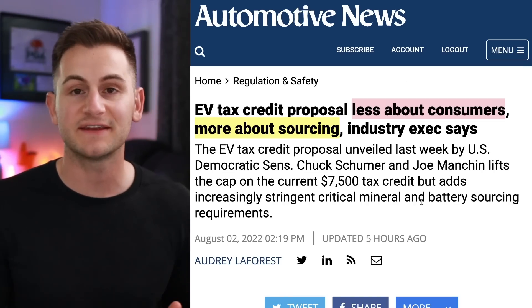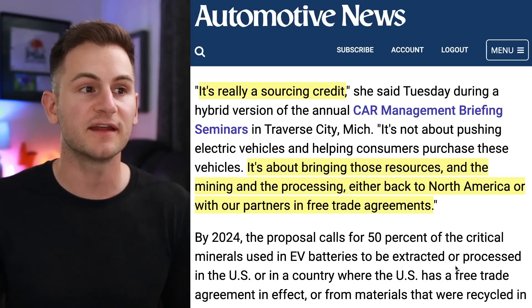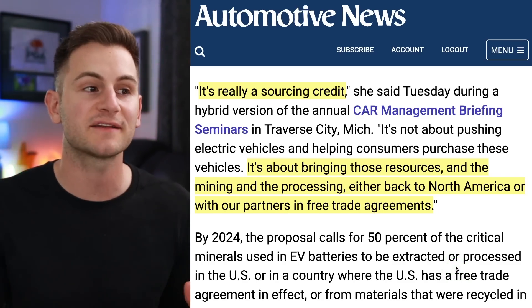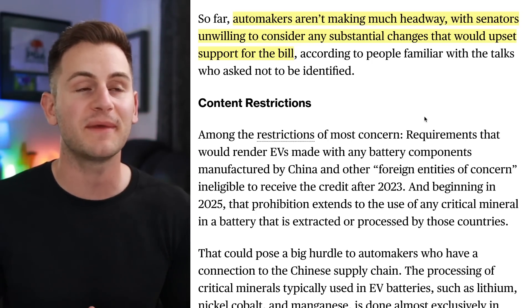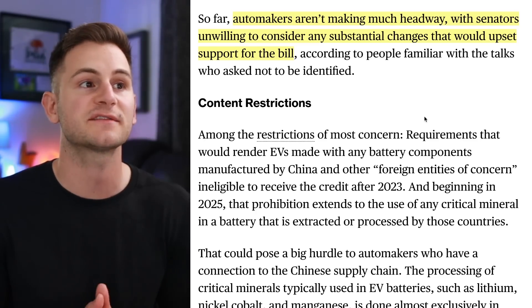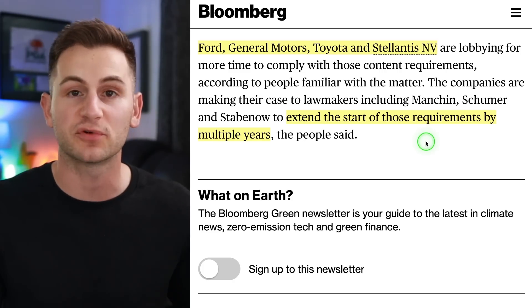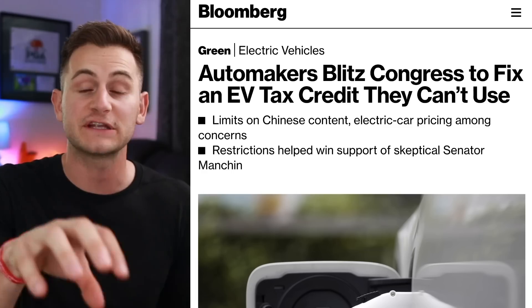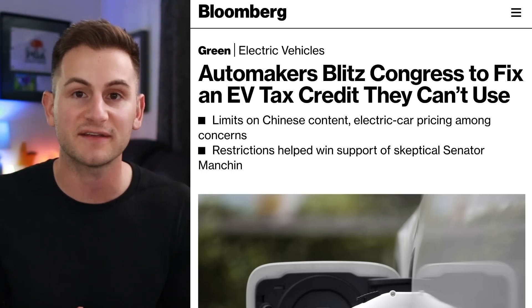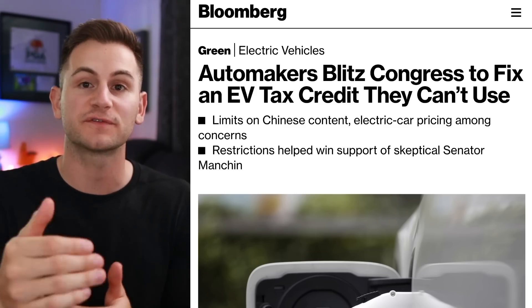Industry insiders are referring to these EV tax credits as more of a sourcing bill than actually being about the consumer. The CEO of Autos Drive America said it's about bringing resources, mining, and processing back to North America or with partners in free trade agreements. The latest Bloomberg reporting shows automakers aren't making much headway — senators are unwilling to consider substantial changes. Companies like Ford, GM, Toyota, and Stellantis are lobbying to extend the start of those requirements by multiple years. It might sound crazy, but I'm inclined to agree — when you only consider America and countries we have free trade agreements with, there just isn't enough refining capacity to source enough battery minerals and components for all the EVs that need to be produced. Creating that capacity here has to be the priority, but I just don't know how fast those targets are actually reasonable.